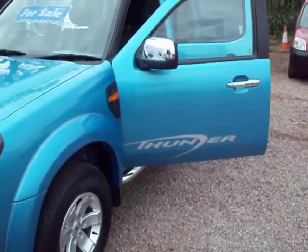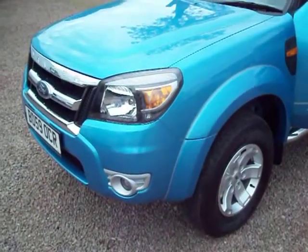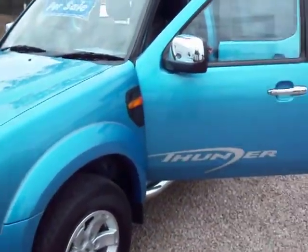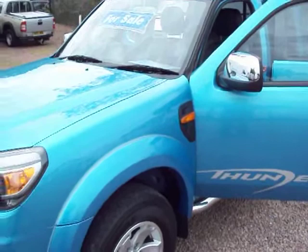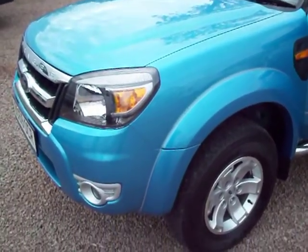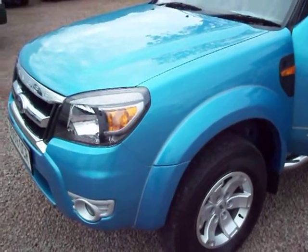Finished in a very fetching shade of light metallic blue, very eye catching indeed. Being the Thunder, it's got lots and lots of extras on it while still retaining its practical roots and being a good workhorse. This vehicle is certainly the kind of happy medium between a family vehicle and a workhorse.